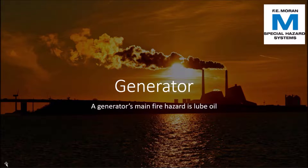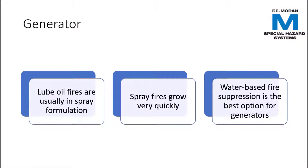Generator fires usually start from lube oil incidents. Lube oil fires are usually spray fires, which are especially dangerous because they spread so quickly. To protect against spray fires in generators, the best option is water-based fire suppression. Water is typically available in very large quantities in power plants and has tremendous cooling properties with respect to both the fire itself and adjacent equipment.